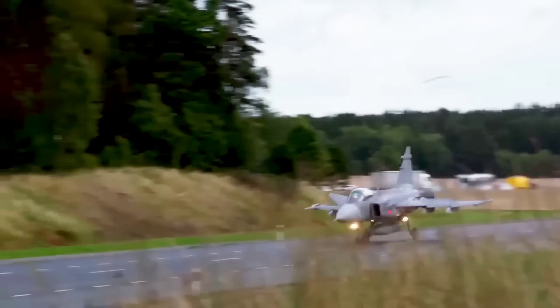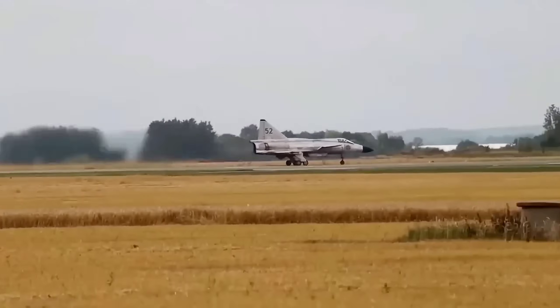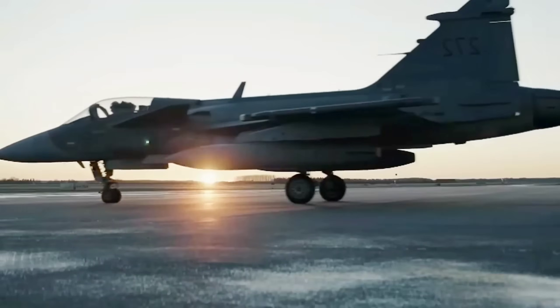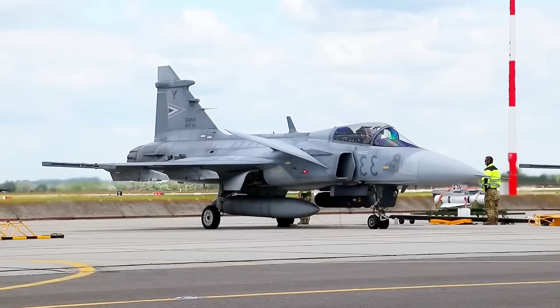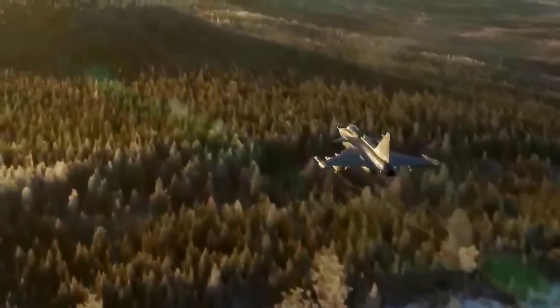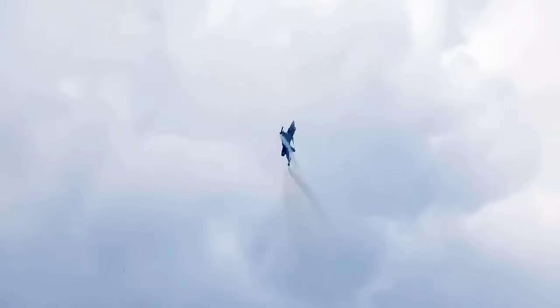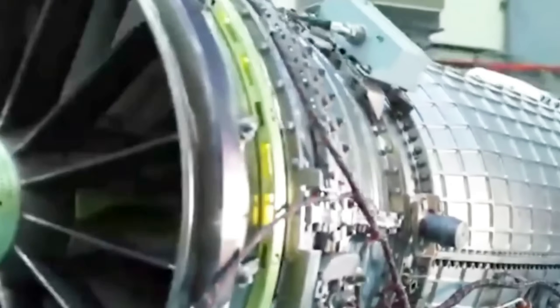Critics sometimes dismiss the Gripen as not stealth, but stealth is more than a paint job. Signature management includes heat, radar reflection, electronic emissions, and even flight patterns. A hybrid-ready engine could reduce infrared signature. Supercruise could reduce radar warning time. Modern electronic warfare could blind enemy sensors long enough to slip past.